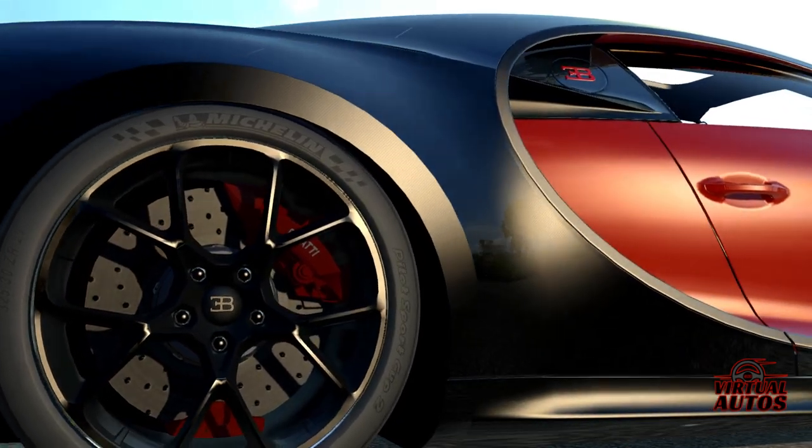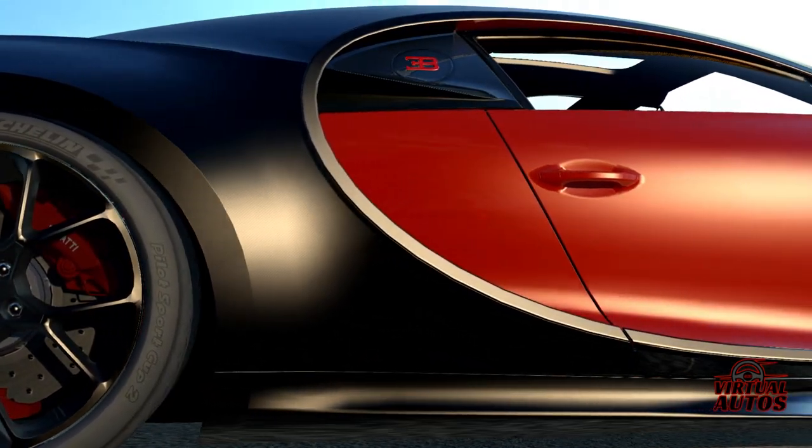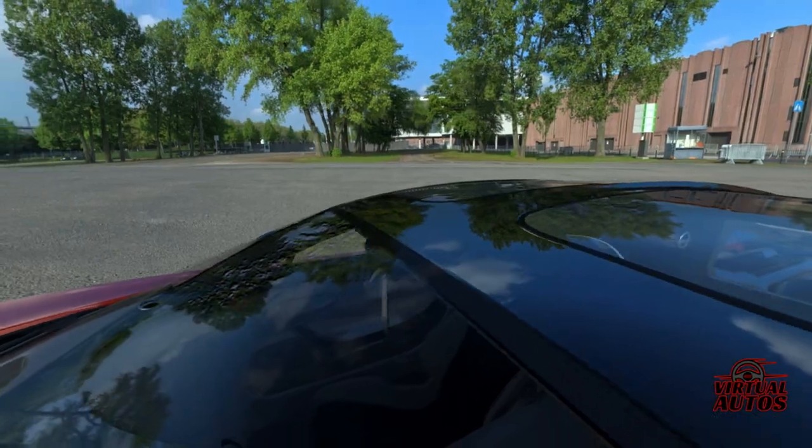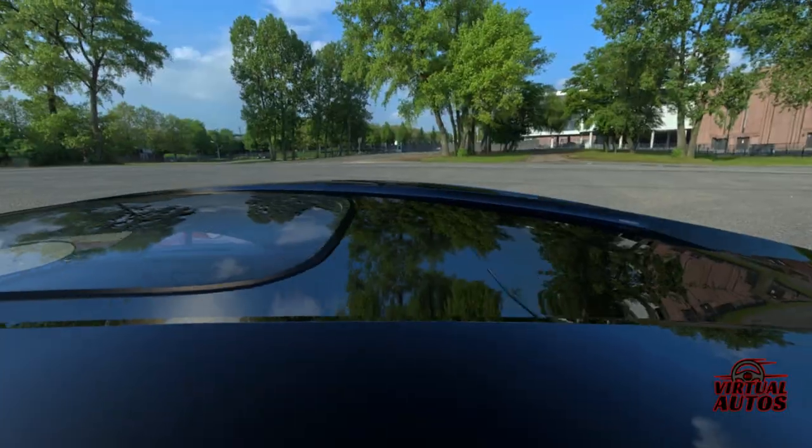Welcome back to 360 Virtual Autos, where the rubber meets the digital road. Today, we're venturing into the realm of unparalleled luxury and speed, showcasing the 2022 Bugatti Chiron Sport Roof.